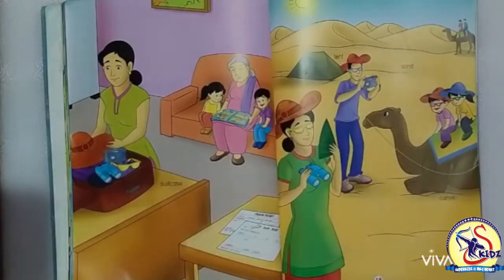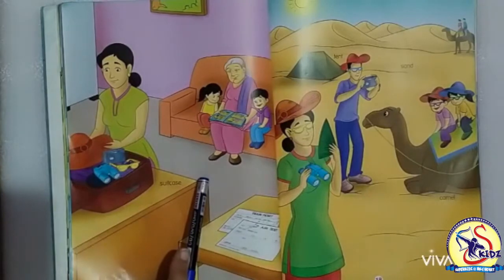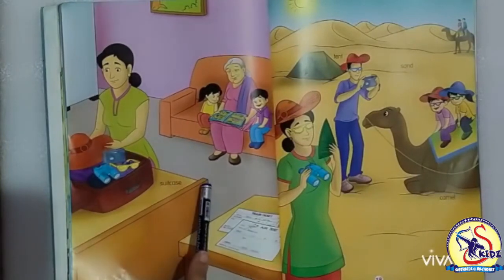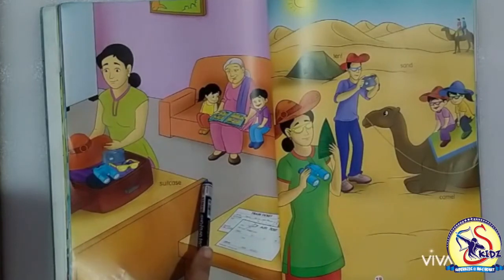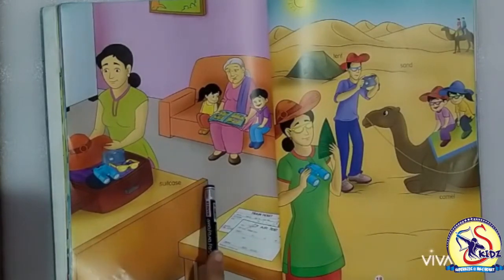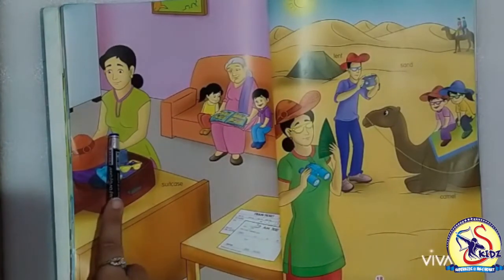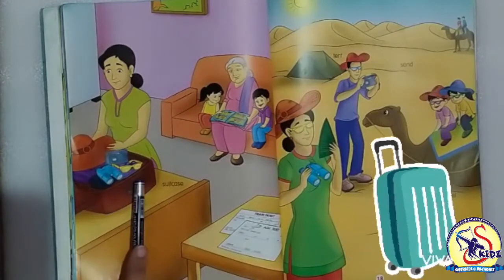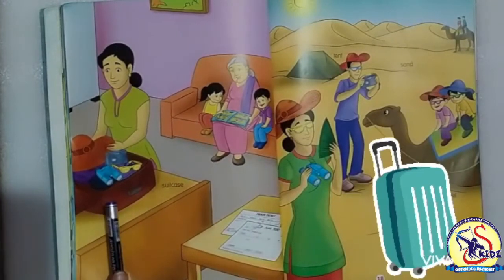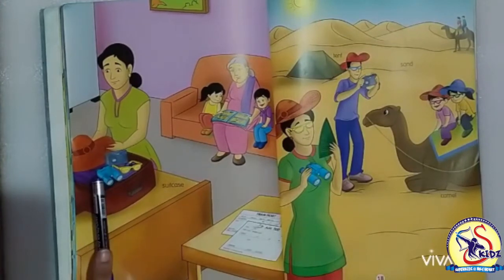Yes, we can see that there is a family who is going for spending their holidays. We will start the picture reading. This is a mother. Mother is packing the suitcase. Mother is keeping necessary things in the suitcase.